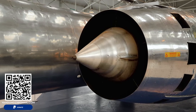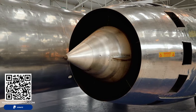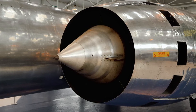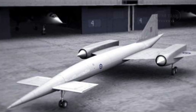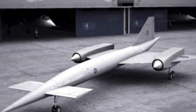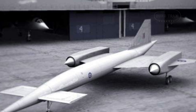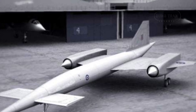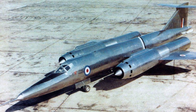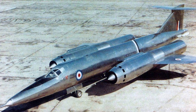In 1953, the Bristol Aeroplane Company received orders to build one static airframe and two flying prototypes to investigate flight conditions at twice the speed of sound and beyond. These experimental aircraft were initially meant to support the development of the Avro 730, a reconnaissance aircraft and strategic bomber. However, the Avro 730 program was abandoned in 1957 before any aircraft were built. Despite this, the Bristol 188 prototypes were constructed and flown years after the original program's cancellation.